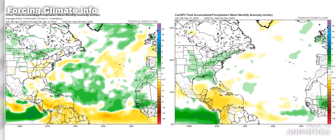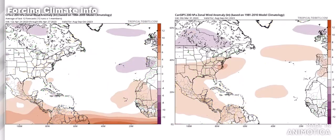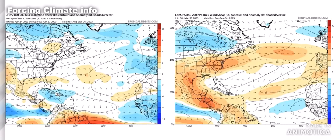Looking at the peak of hurricane season itself — August, September, October — we see not a lot of upper-level winds on the American model. The western Caribbean and the Gulf, however, do show more there, and that's why we see more wind shear on the Canadian model.